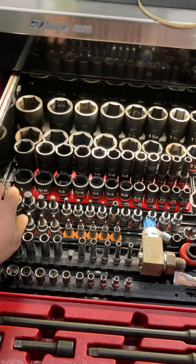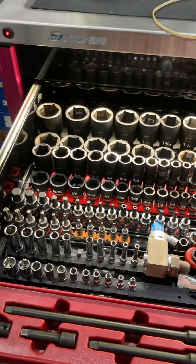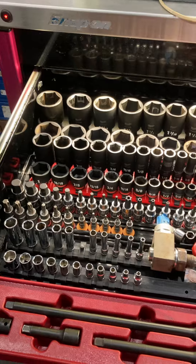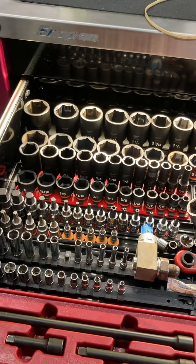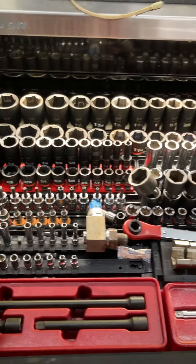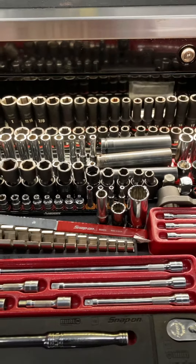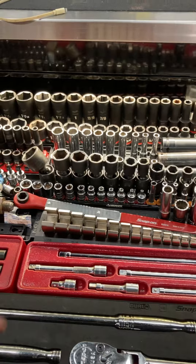I've got the Harbor Freight Allen set and security Torx — I don't use them a lot so I don't need anything too fancy. Same thing for the Husky Torx: I don't use them a whole lot, and until they constantly break I'll upgrade them. As I've said, I have a healthy mix of different brands.